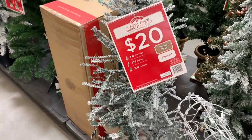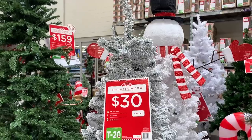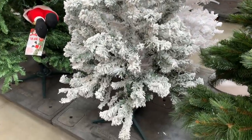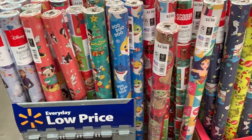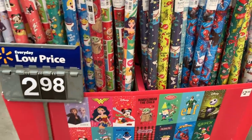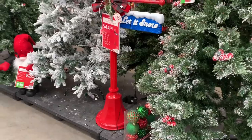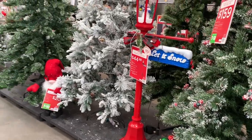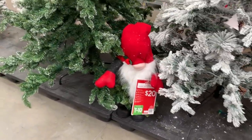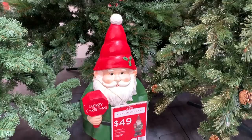Now we're heading outside to take a look at all of the trees. They had tons of flocked tree options — that is what I am drawn to anymore, I think they are so beautiful and realistic. They also had all of their holiday wrapping paper for kids. I really wanted to pick up some of the Grinch wrapping paper. They had really pretty 7-foot flock trees that were pre-lit for under $200, and I thought that was a steal. They also had a lot of gnomes and little gnome trees that were so cute.